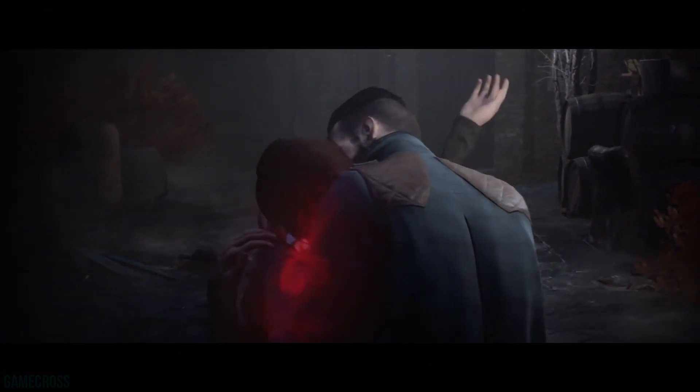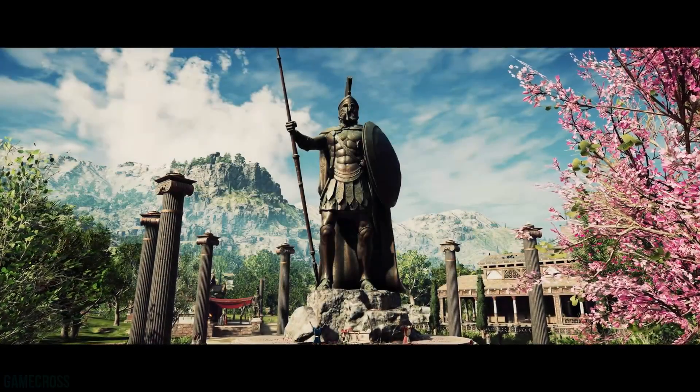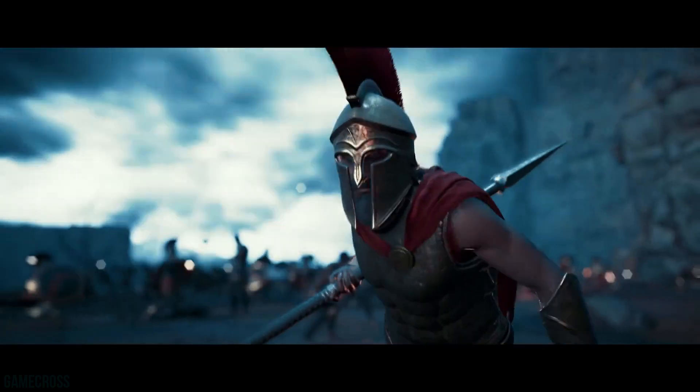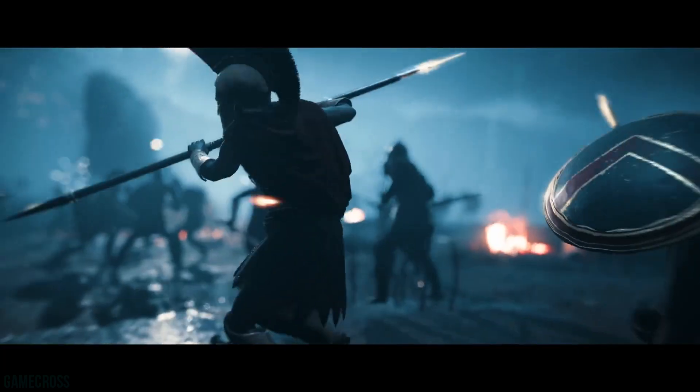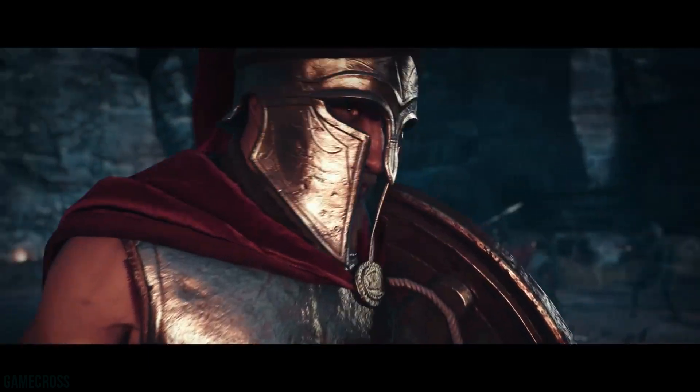Vampyr was really a game that garnered traction after release when people said very good things about it — a very surprisingly good game. It's good to see a publisher like Focus Home reporting record revenue. To wrap up: Target is running a buy 2 get 1 free sale right now. You can pick up games like Marvel's Spider-Man, Call of Duty Black Ops 4, Assassin's Creed Odyssey, Soul Calibur 6, Shadow of the Tomb Raider, and Dragon Quest 11.